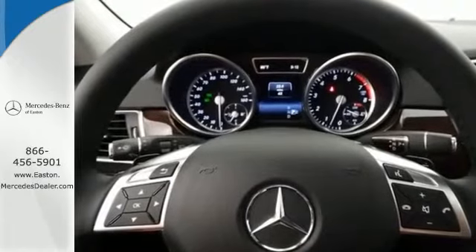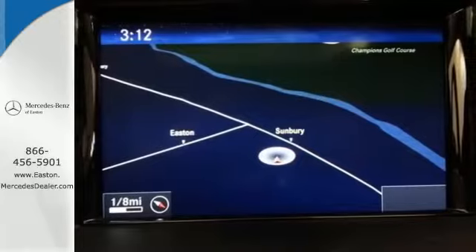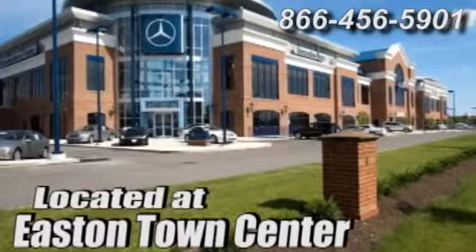This versatile M-Class perfectly blends style and safety. See it for yourself today. Come experience luxury the German way at Mercedes-Benz of Easton, conveniently located at Easton Town Center.